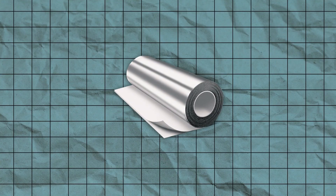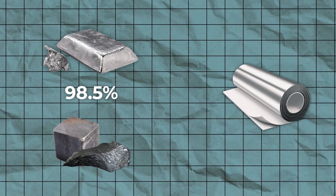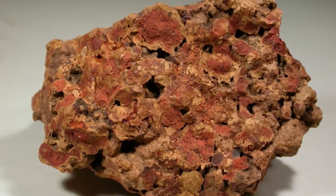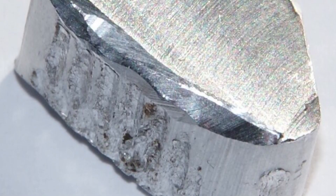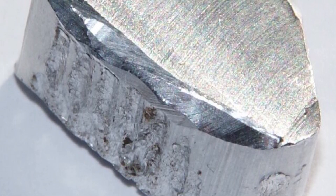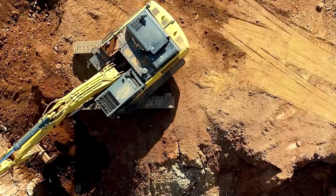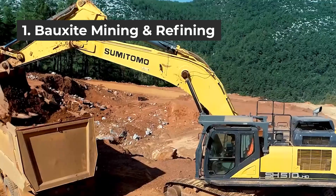Aluminum foil is 98.5% aluminum, with the balance primarily from iron and silicon. To make aluminum foil, it is first very important to collect aluminum. The first step of aluminum foil manufacturing is bauxite mining and refining.